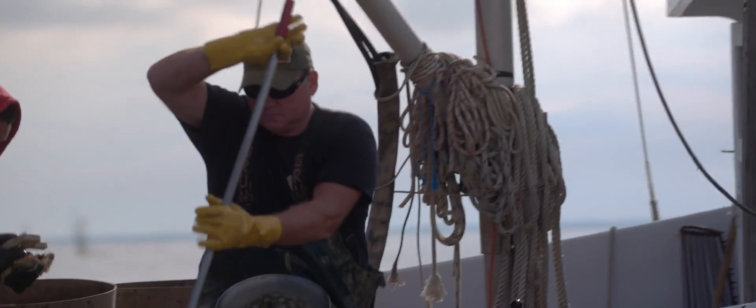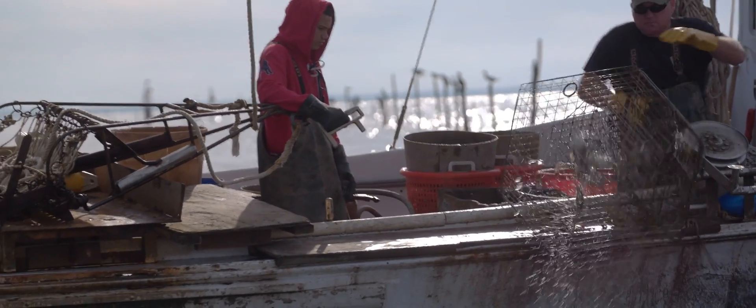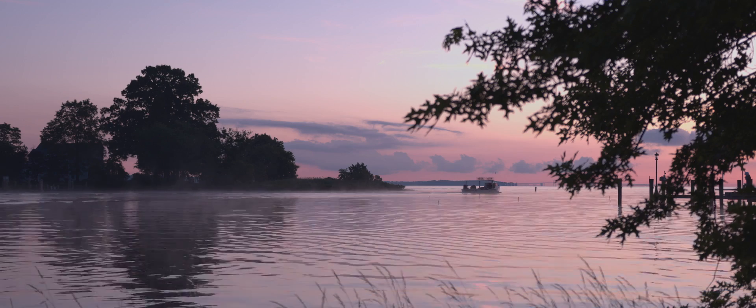I love this water. I love this work. It's a special place out here and it's up to us to protect it.